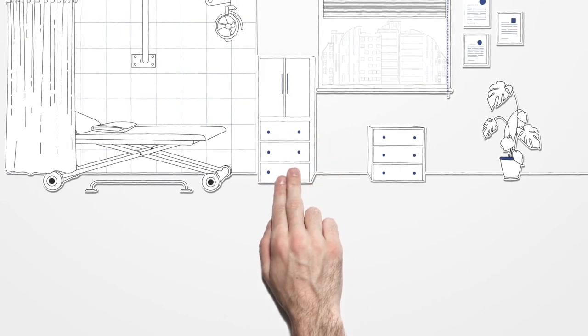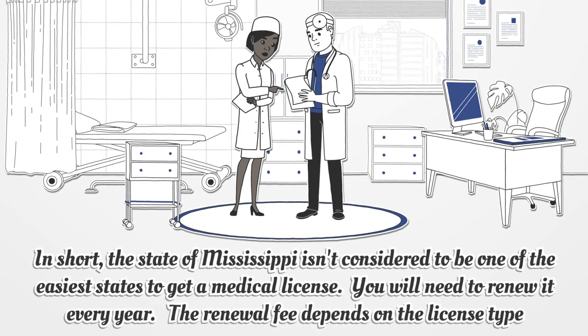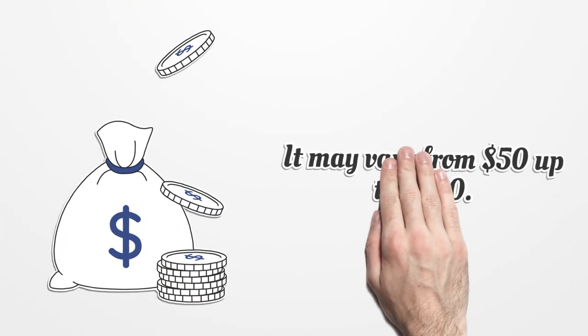In short, the state of Mississippi isn't considered to be one of the easiest states to get a medical license. You will need to renew it every year. The renewal fee depends on the license type and may vary from $50 up to $300.